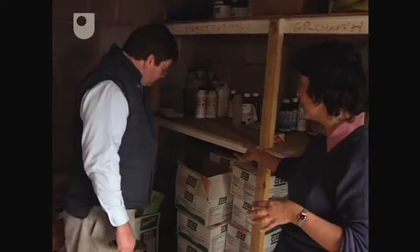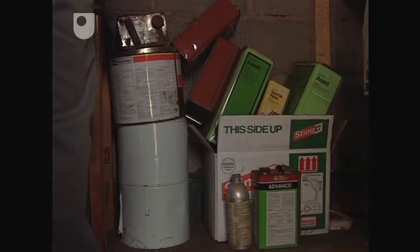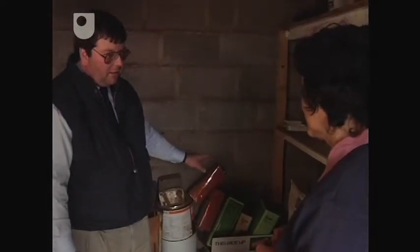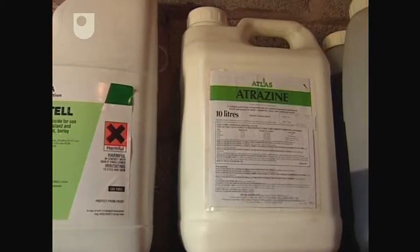I see you've got the age-old problem of disposal of containers. The metal containers are a particular problem — our policy with those is to crush them and bury them on an improved site away from any watercourses. Over here you've got some plastic containers, and at the moment we're actually burning them, but we're open to any suggestions for recycling. It's not just from an environmental point of view — you can get toxic fumes coming off, however well you rinse them. Some agrochemical suppliers now are offering a recycling service and will actually come and collect them and recycle the bottles.